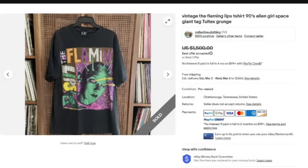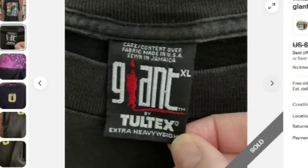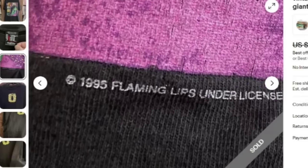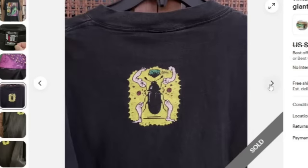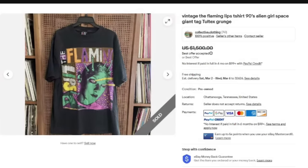Next is this vintage Flaming Lips t-shirt, alien girl. They put 90s space, giant tag, Toltex grunge. This one also sold for a best offer of $1,500. The graphics on this would catch my eye 100% — the weird, cool graphics all over. Here is that Giant by Toltex tag. On the bottom of the graphics it clearly says 1995 Flaming Lips, so it's very easy to identify the year. This one has multiple holes, but it sold for a best offer of $1,500. Do not be scared by flaws on these vintage tees — a lot of them can still be super valuable.